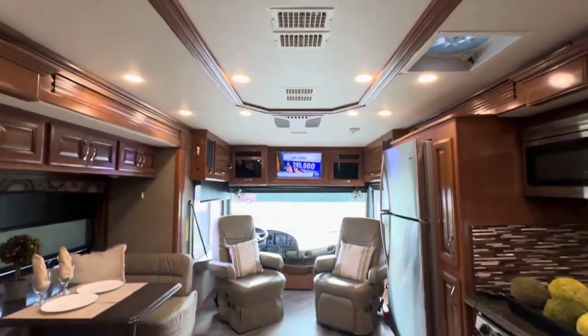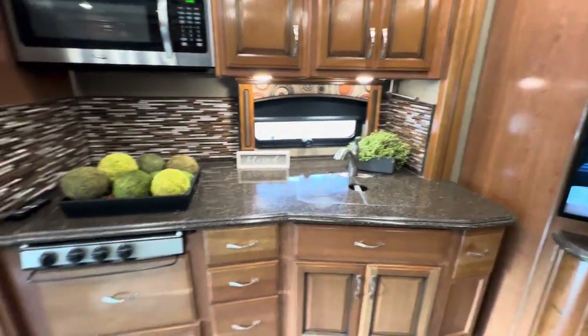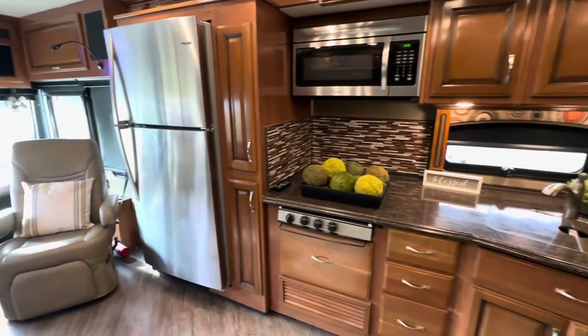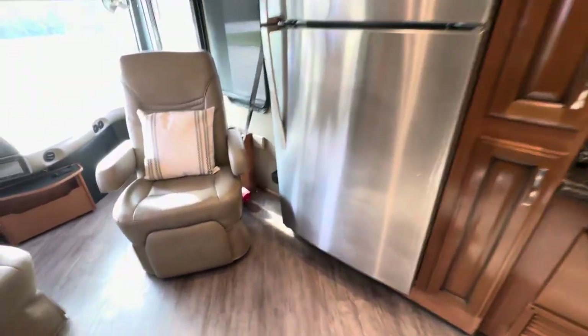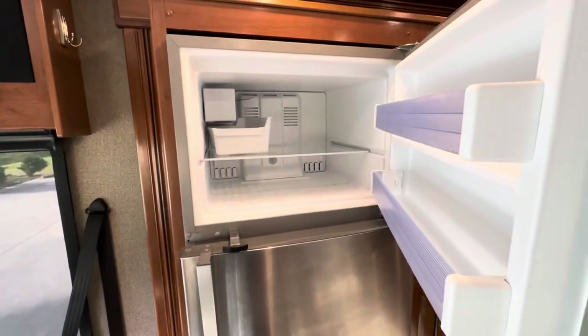Nice ceiling fixtures. Beautiful backsplash. Corian counters. Stainless steel appliances. This does recline. We have an ice maker in there.